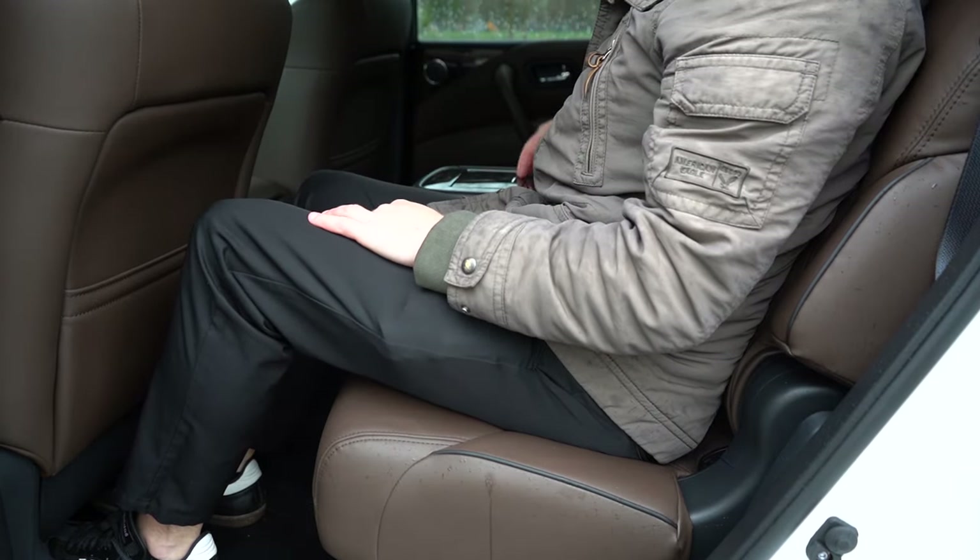Let me know what you think of the Armada in the comments below. Thank you so much for watching. Feel free to follow me on social media — details at the bottom of the screen. Hit subscribe and the bell notification button if you're into new car reviews. I appreciate you guys watching more than you know, and I'll see you all in the next video. Stay gold.